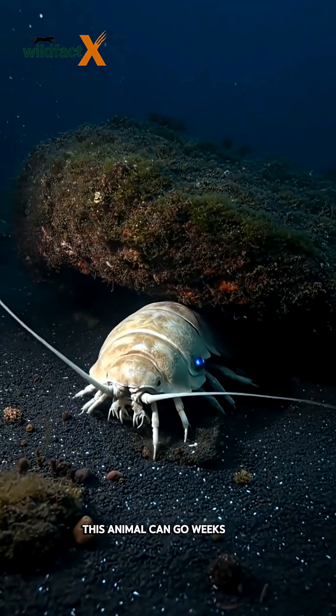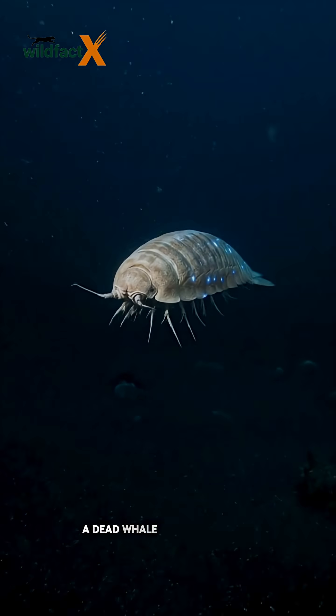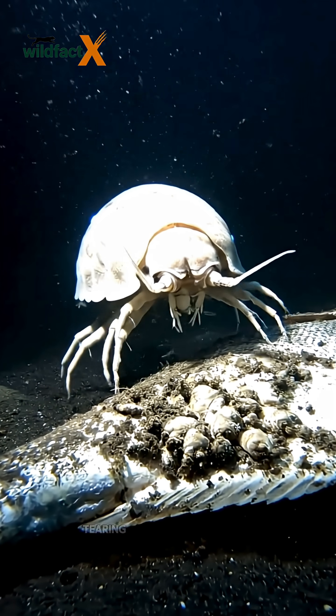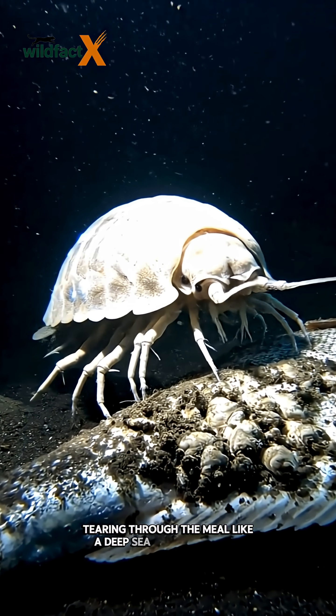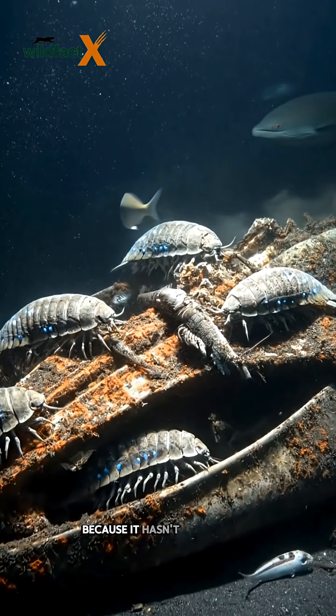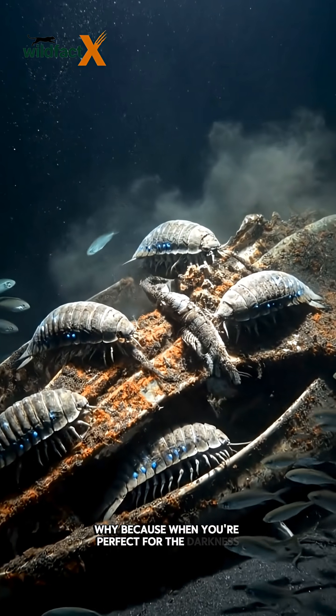Here's the creepy part — this animal can go weeks, even months, without eating. When food finally shows up, a dead whale, fish, or anything that sinks, it transforms from calm to unstoppable, tearing through the meal like a deep-sea vacuum cleaner. Scientists call it a living fossil because it hasn't changed for millions of years.